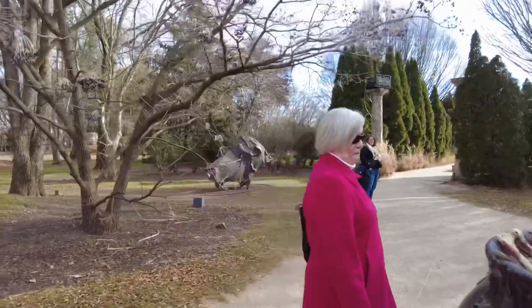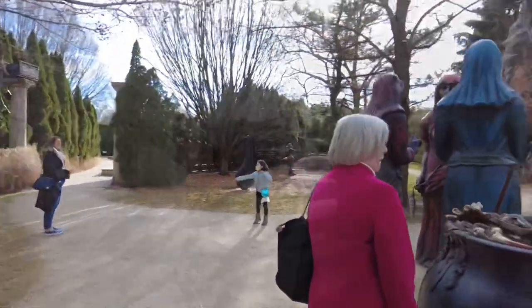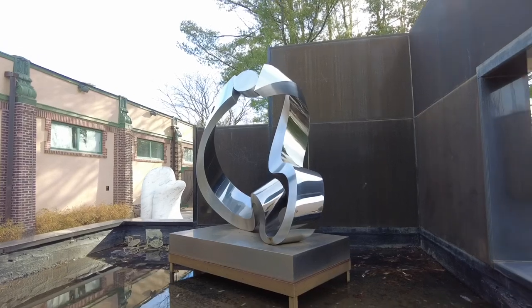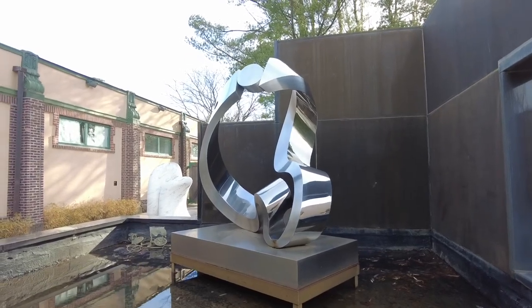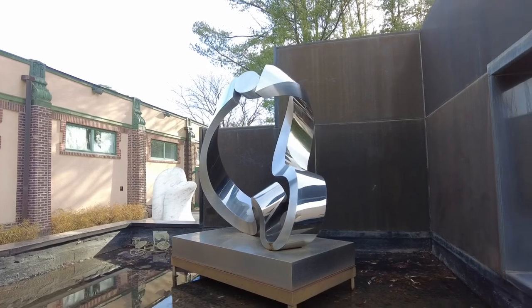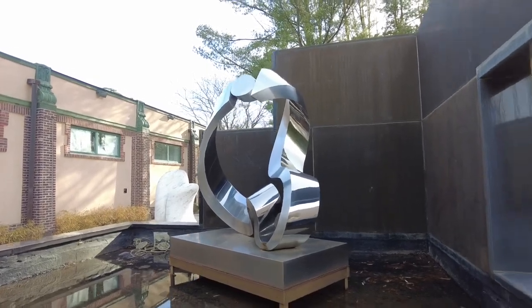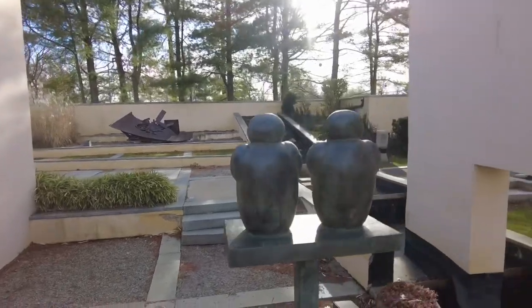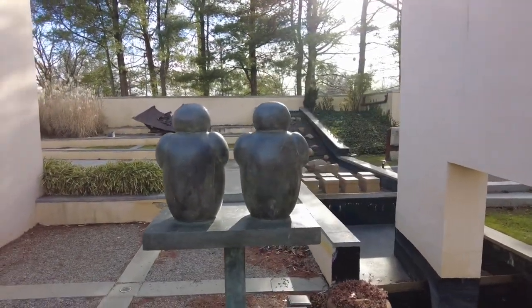It's dead, whatever it is. I asked one of the museum workers — some of the sculptures I can understand, some of them I get the message they're trying to convey. This one I have no idea. Weeble wobbles? I'm not sure.